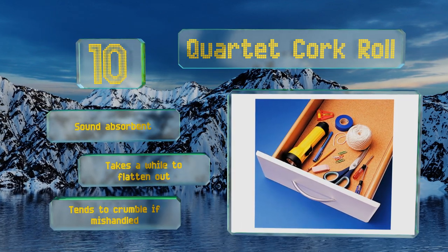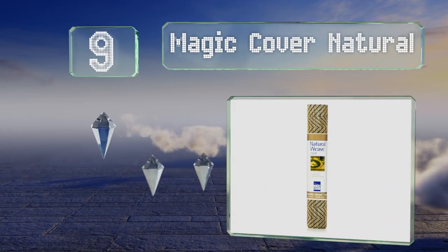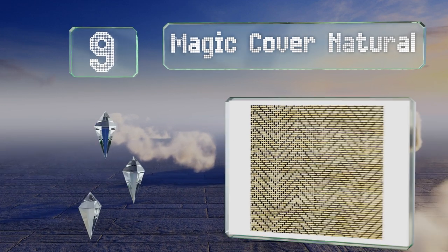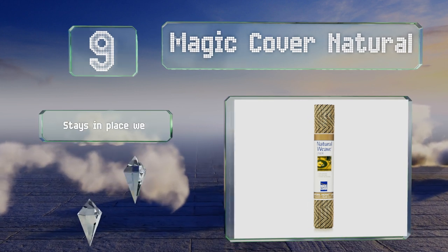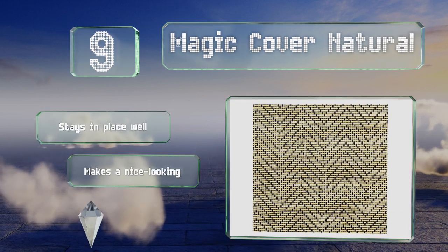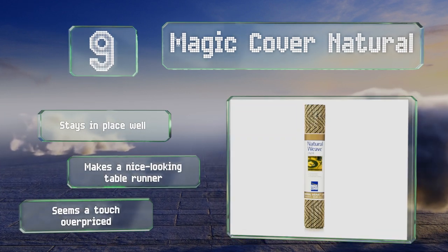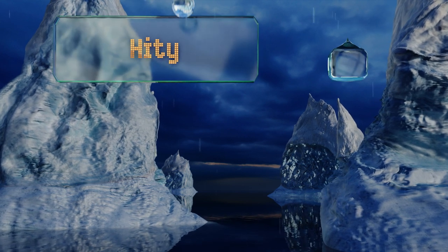At number nine, the classic-looking Magic Cover Natural, with its neutral color scheme, will never go out of style. It's durable and can withstand years of use without deteriorating. Plus, it looks as if it would be built into a shelf, so guests won't know you're covering them. It stays in place well and makes a nice-looking table runner too, but it seems a touch overpriced.